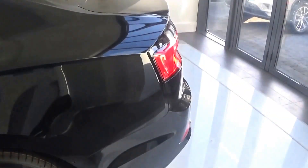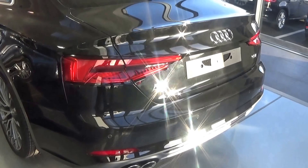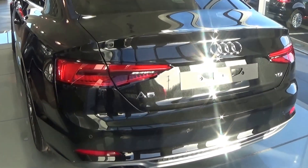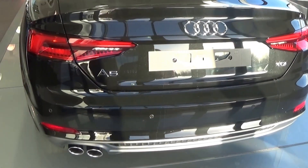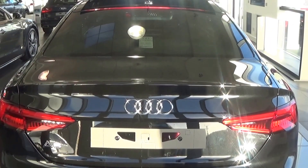Continuing to the rear, this Audi A5 Coupe has rear parking sensors and rear fog lights for additional safety. The chrome tip finish on your twin exhaust, together with the honeycomb diffuser on offer on your lower rear bumper. Tinted privacy glass continued on your rear windscreen.